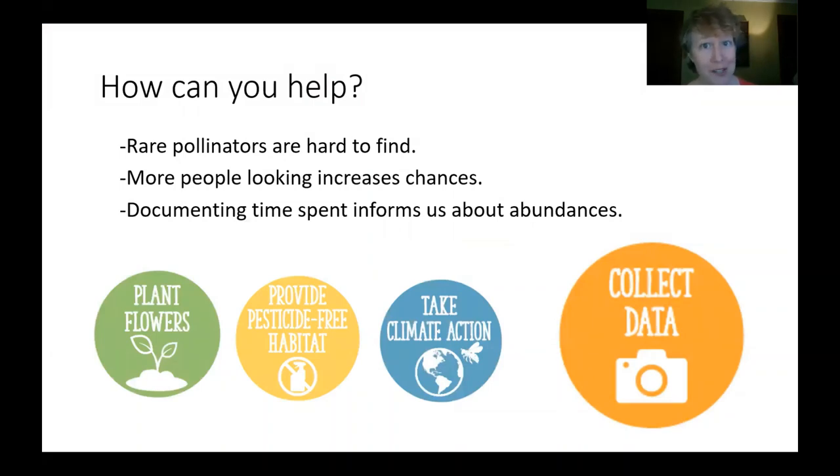There are a few different things that you can do to help: planting flowers, keeping them free of pesticides, as well as other habitat that would be used for nesting free of pesticides, taking action to stop climate change, and also collecting data.